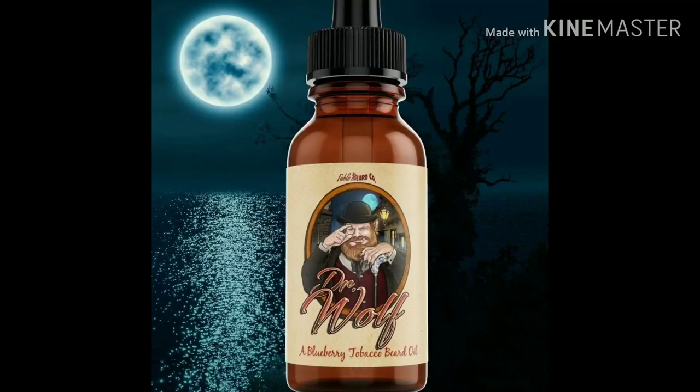They also do subscription boxes, and that gives you exclusive scents. Check out their stuff — they do oils, butters, bombs, wash, they do it all. Check them out, use code METAL15 at checkout. Keep on rocking!